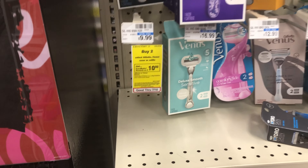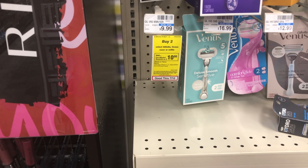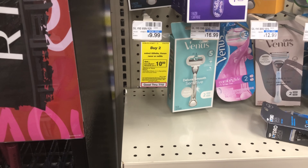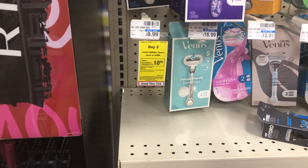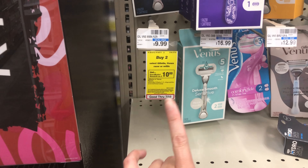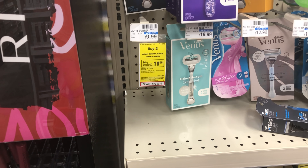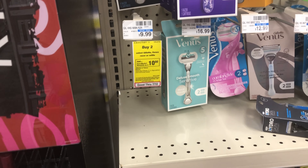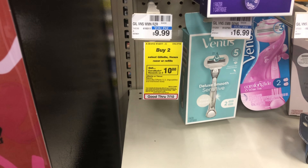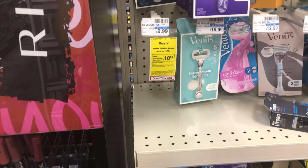Venus razors are on a great promotion this week. I have a $4 off $20 Venus razor CRT, and purchasing two gets me to $20 and earns a $10 reward. Spend $20, use the $4 off $20 CRT and two $3 off razor paper coupons from P&G — that takes off $10, leaving me paying $10 and getting back $10, making two items absolutely free. Unfortunately my store is out of them and my CRT expires today.